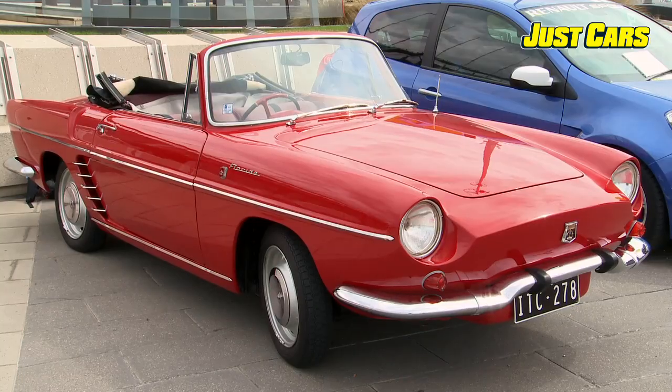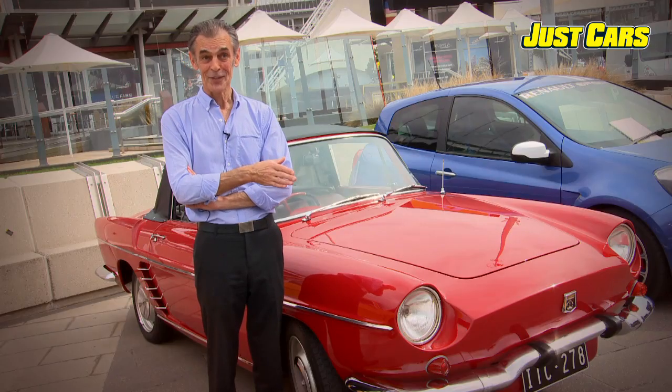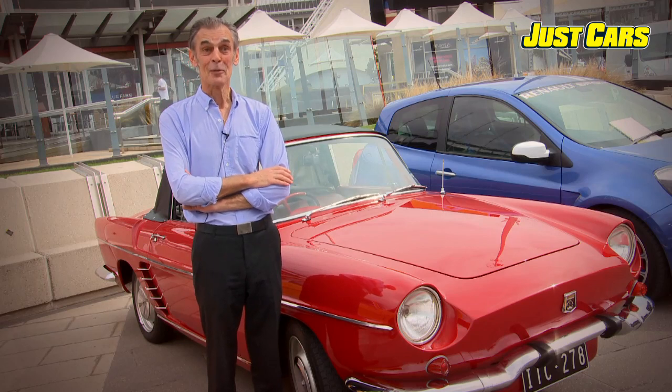I like the car so much, I've had it for so long, I have no intention of selling it. One of my children will be inheriting it.